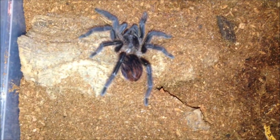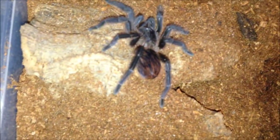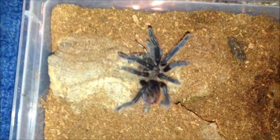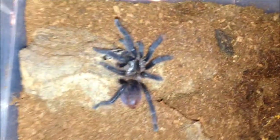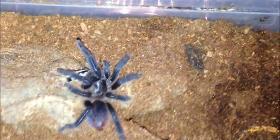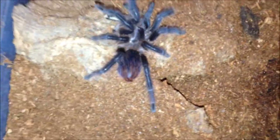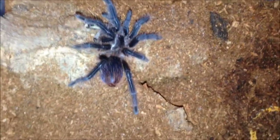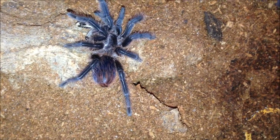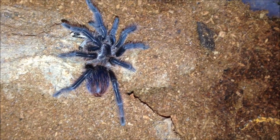This is my Phormictopus platus — this is the first time it's going to eat since it's molted. Let's see if it's hungry. Yes — it's quite a shy eater but hits like a ton of bricks like a normal Phormictopus, which is all good. I'm just going to leave it be and move on. It's actually one of the ones I've handled, which I don't do with many of my Ts.